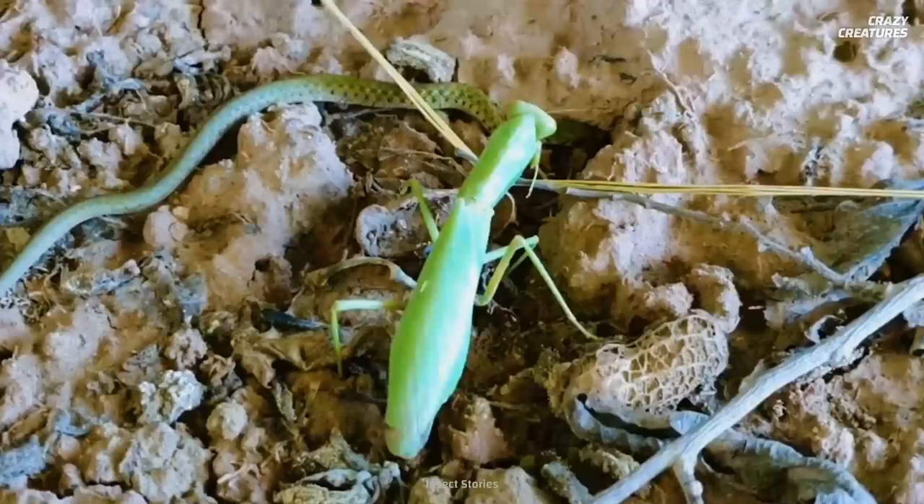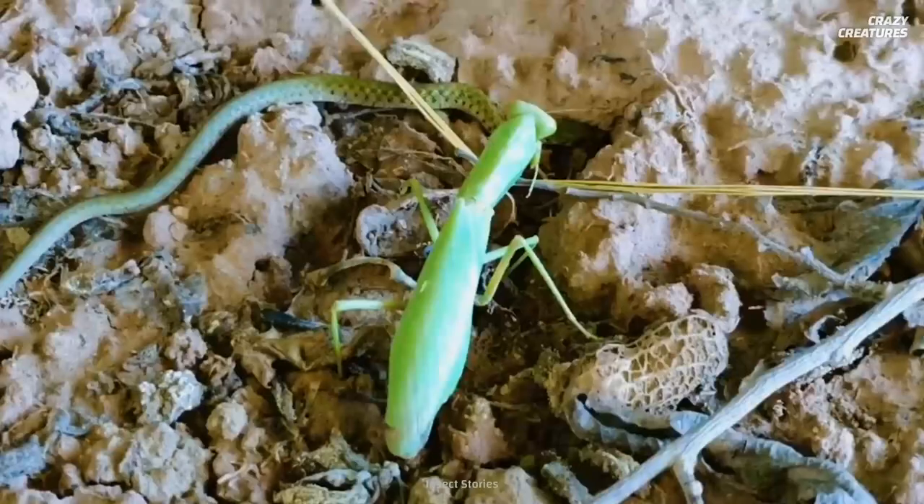Grasping their prey at blinding speeds and females biting their mate's heads off is what praying mantises do, and that's why they're crazy creatures.